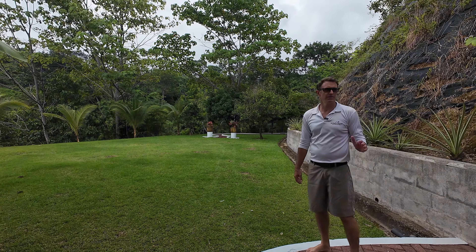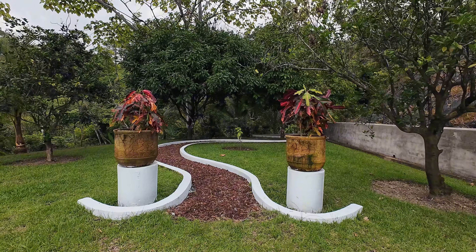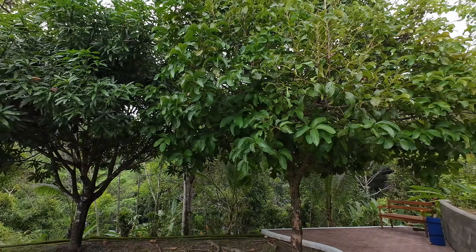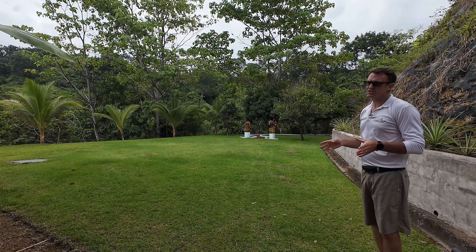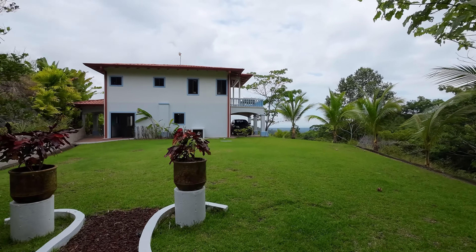From the kitchen and terrace we have easy access to this beautiful backyard area. You can see we've got lime trees, coconut trees growing, there's a mango tree in the back as well as a water apple. There's lots of space if you wanted to plant a lot more fruit trees.